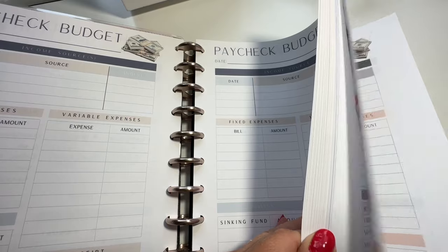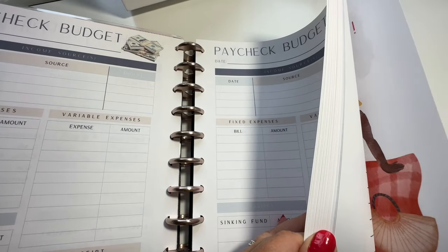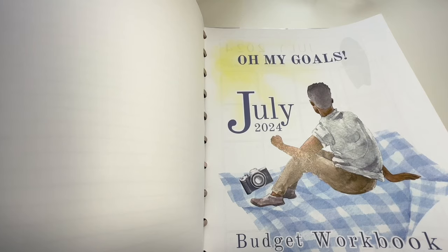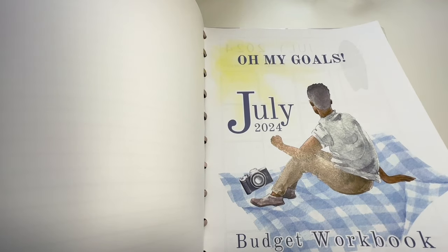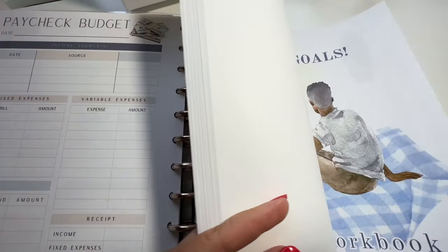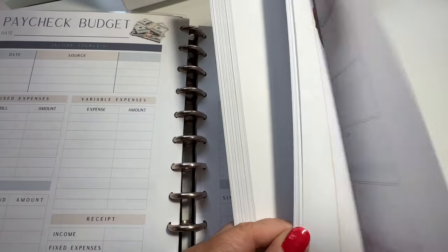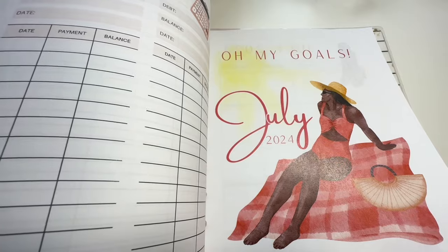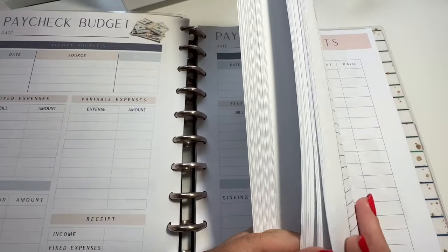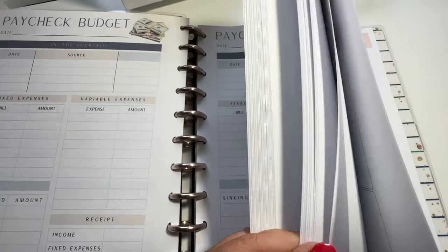I just did a video on my July budget kits. Those are out and ready for you to download if you care to do so. I have five different kits and some of them are a little bit different on the inside as far as how they're designed, but the content is the same. They're all kind of beachy themed.